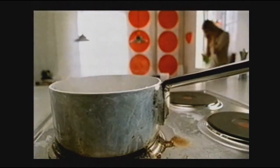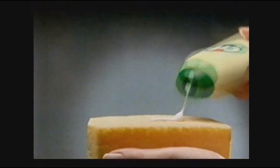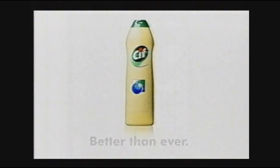Time to try the new Cif Cream — our best ever tough cleaning formula. New Cif Cream.